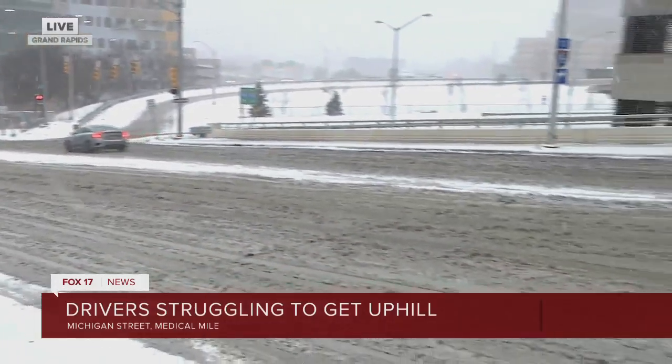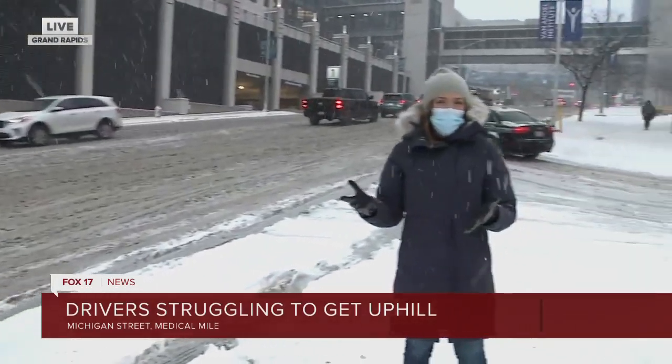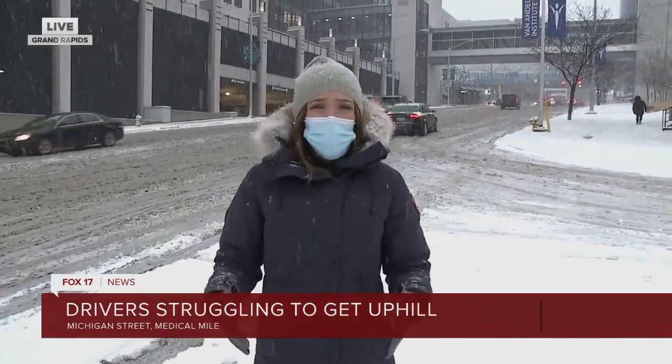Try to avoid this area. There are road commission crews, MDOT, and independent plow trucks in the area trying to clean things up, but this snowfall is fresh — it all started around 5am. Our chief meteorologist says we're expected to get at least a few more inches, two to four, here in the Grand Rapids area.